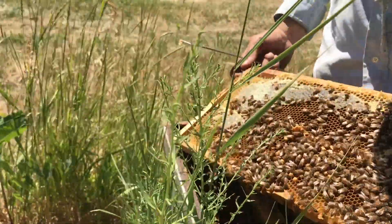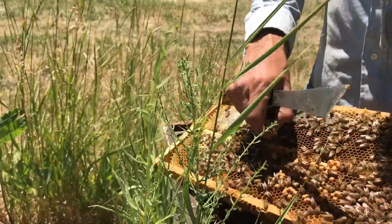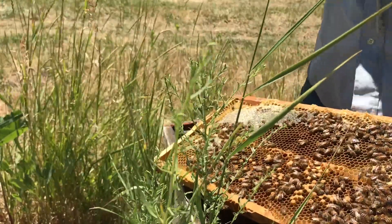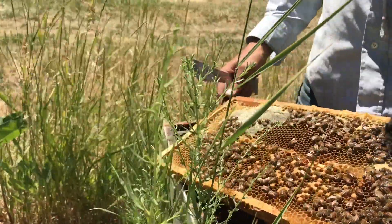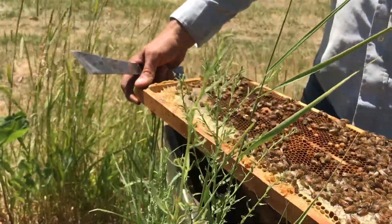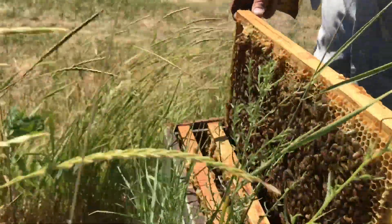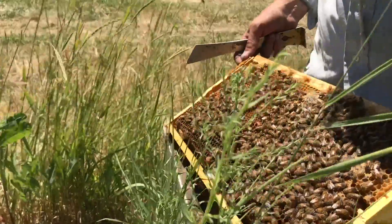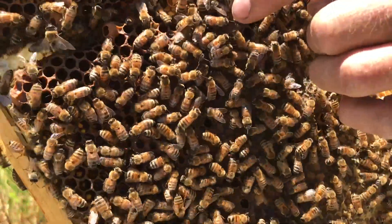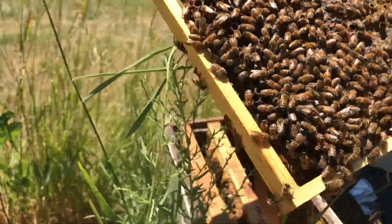I'm hoping they have also accepted the Queen in this one. Still looking. These bees are a little bit nervous. Maybe it's just the day, maybe it's the bees, but as soon as I disturbed them, they all went and buried their heads in an open cell of honey and are filling up. Sometimes bees will do that more than others. There's a nectar flow on. There she is right there. The Queens have been accepted, but we still have laying workers in there.